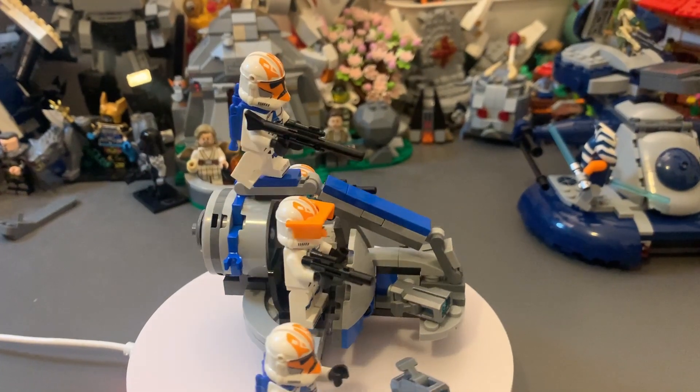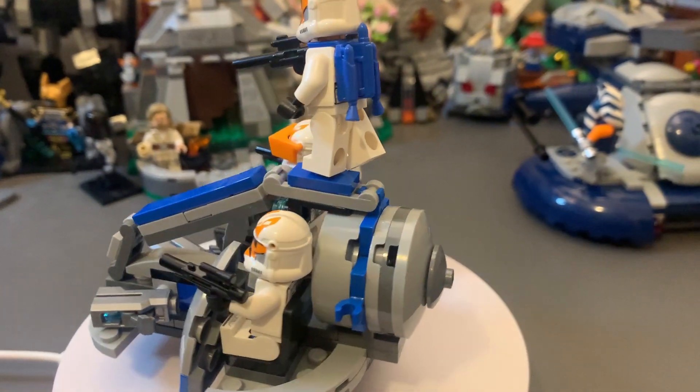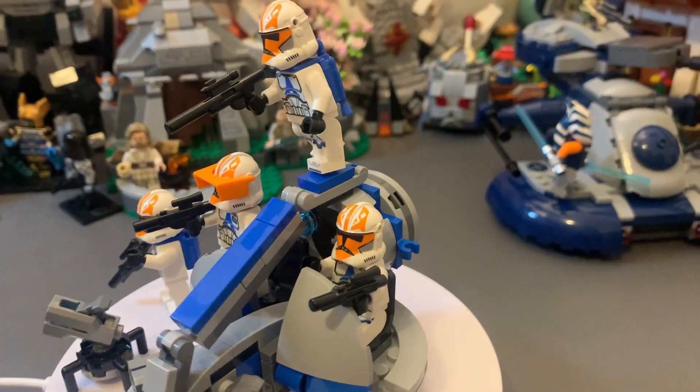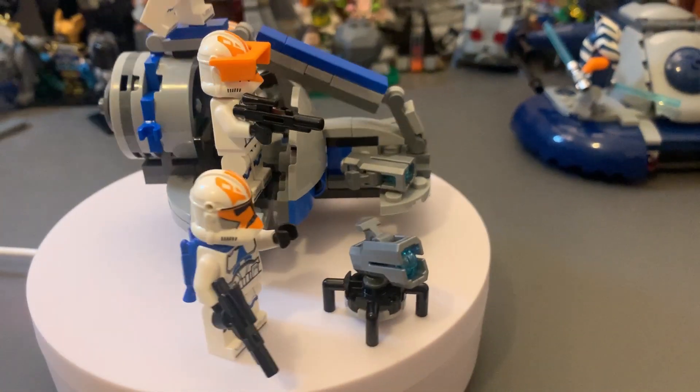I absolutely love the printing on these minifigs, especially the helmets, but the printing for all the clones are just fantastic. I really like how with the accessories you can make each one of them just slightly different, which is nice for an army builder set.